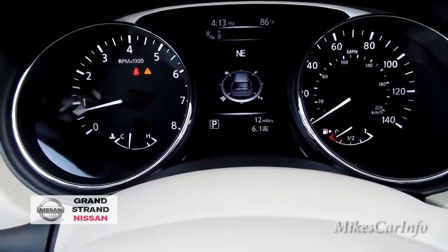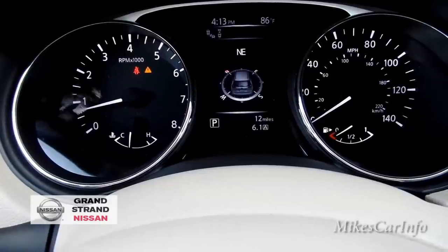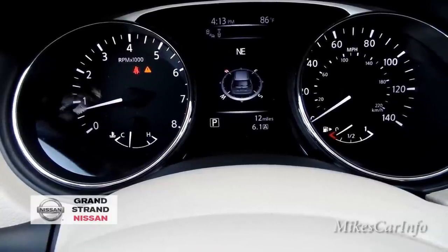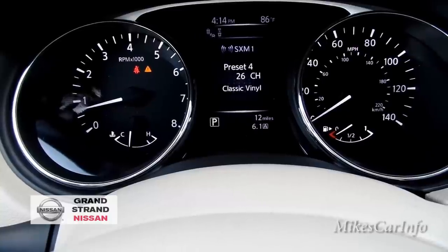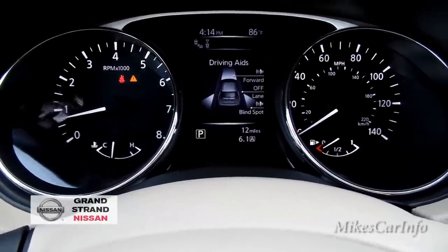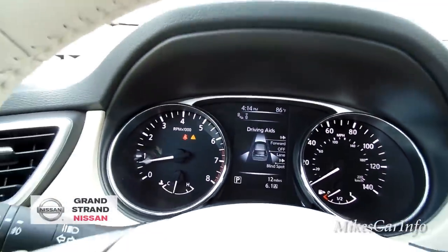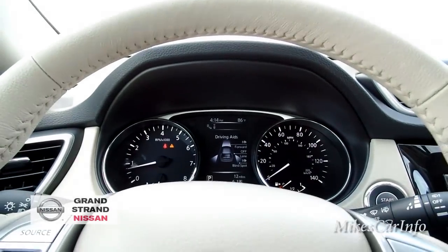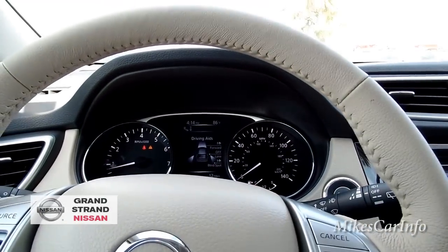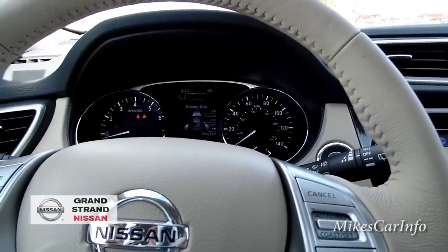There's a compass display that shows the vehicle in the center, which gives a good visualization. It also shows what the radio is doing and then goes back to your driving aids, letting you know what is turned on and off. The camera system integrates with these driving aids — it's a pretty neat system.